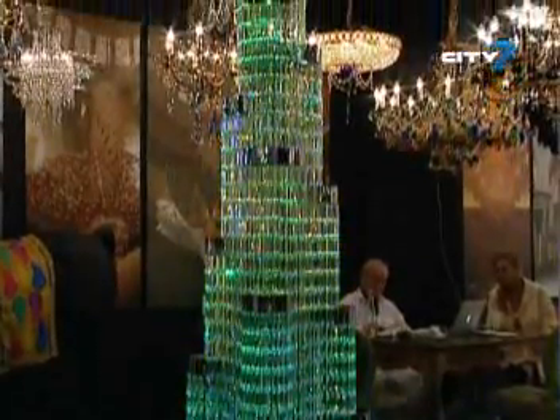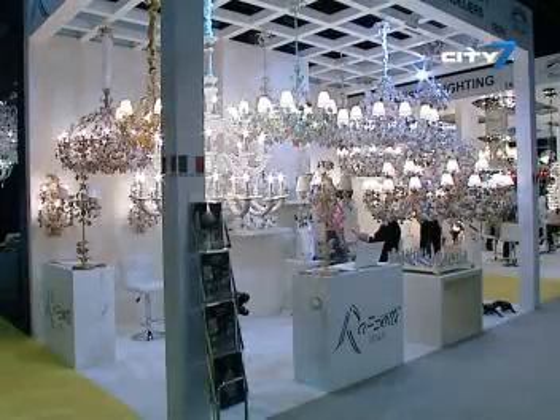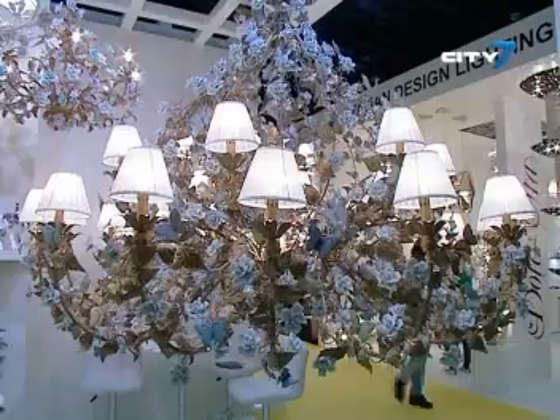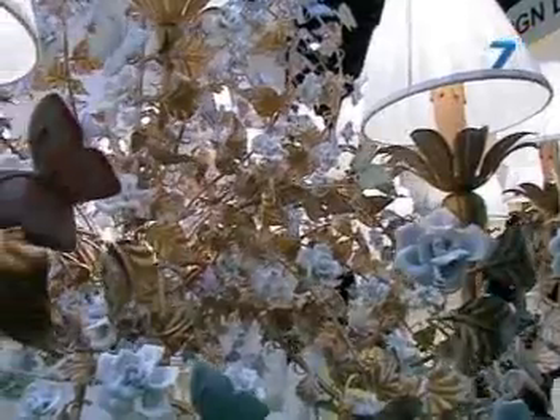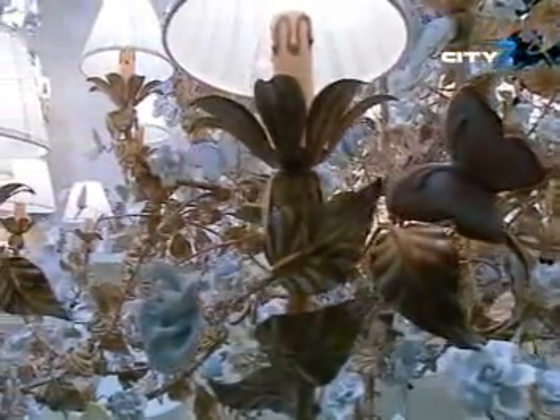The lighting sector is another highlight. Chandeliers remain popular with their classic decor fused with modern elements. One such piece is from Italy — decorated with porcelain roses and butterflies, it costs approximately 200,000 dirhams.